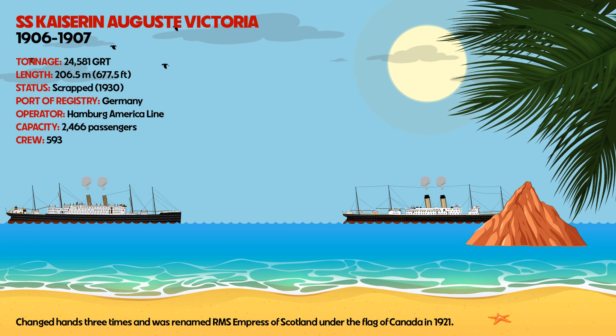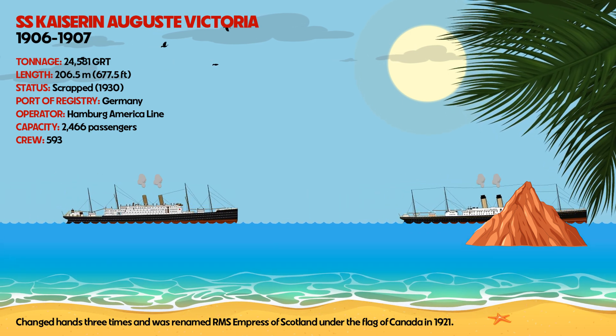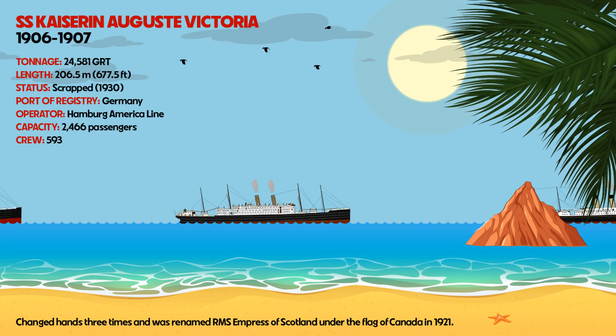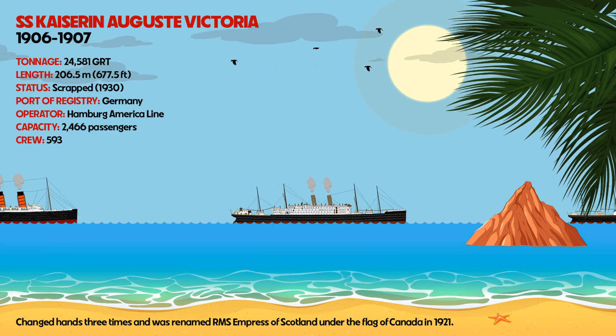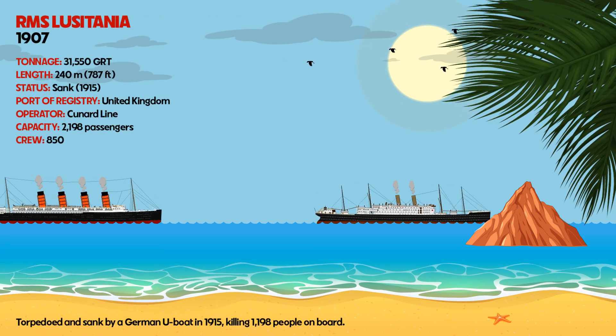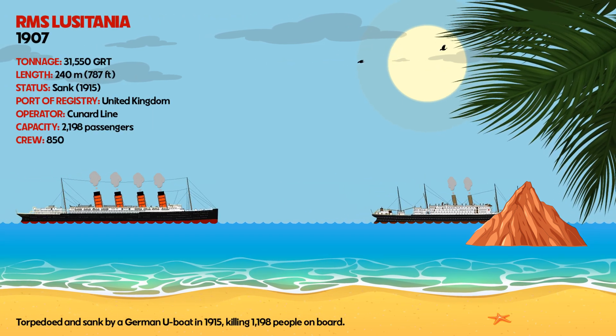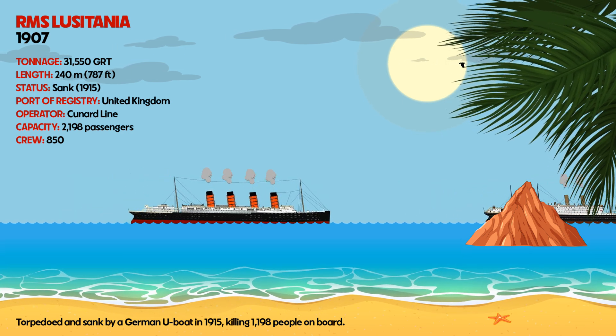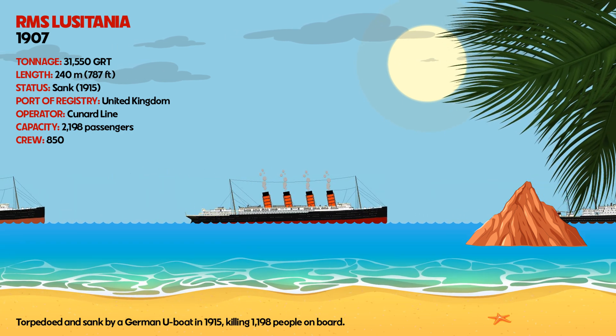SS Kaiser Augusta Victoria changed hands three times and was renamed RMS Empress of Scotland under the flag of Canada in 1921. RMS Lusitania was torpedoed and sunk by a German U-boat in 1915, killing 1,198 people on board.